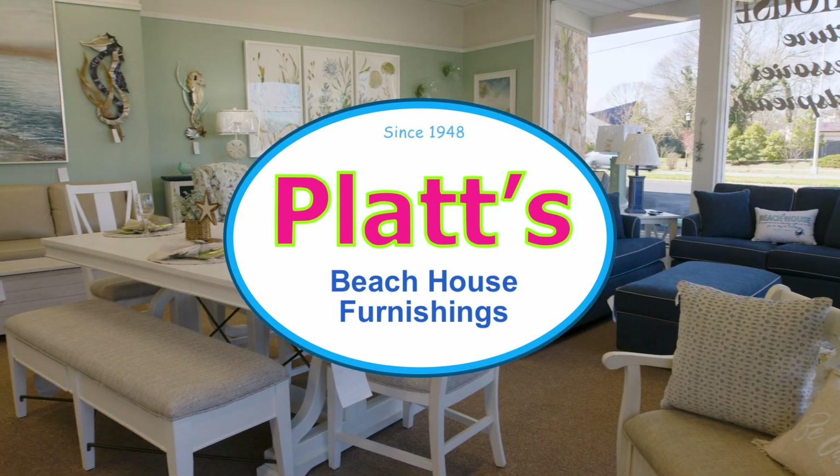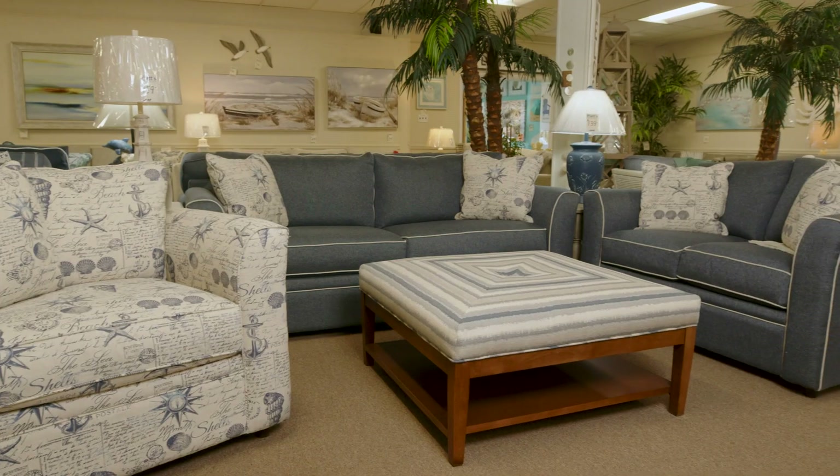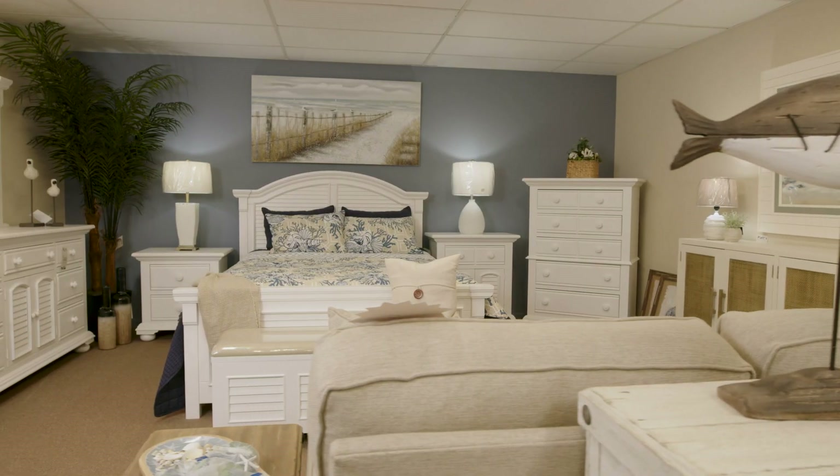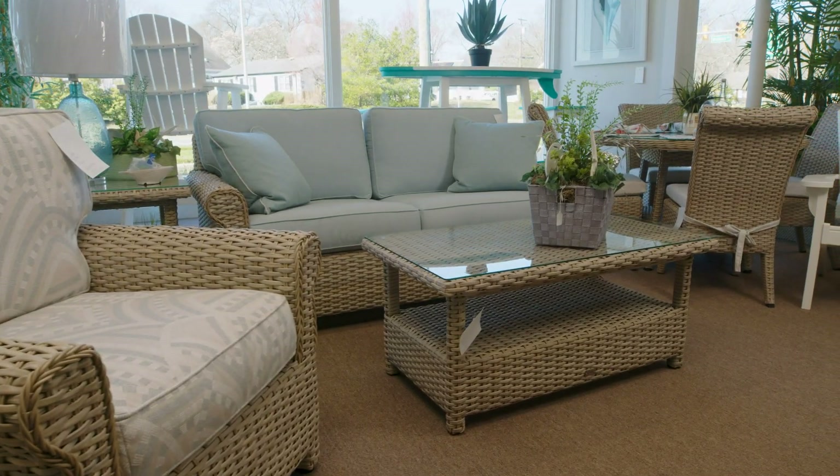Beach House Furnishings is your one-stop furniture destination. Refresh your living room, impress your guests with custom dining room sets, transform your bedrooms, and create your own outdoor oasis.